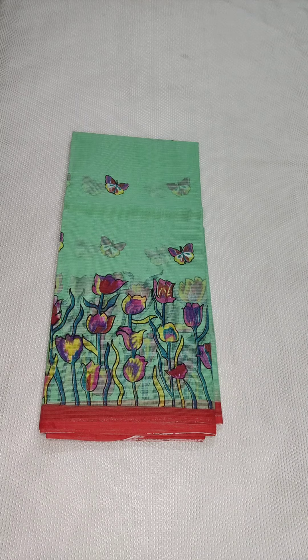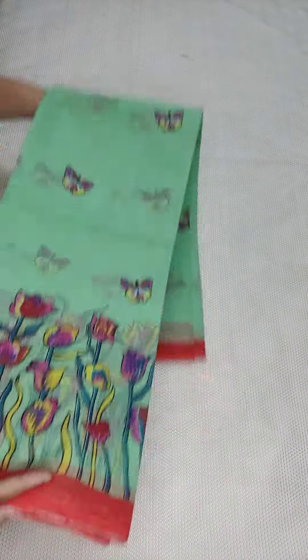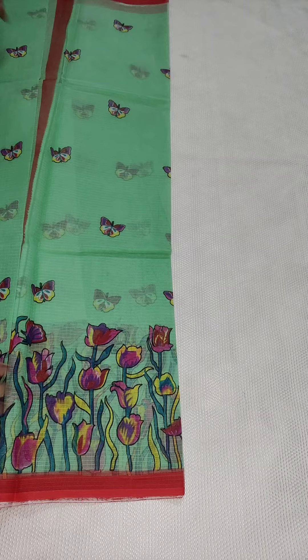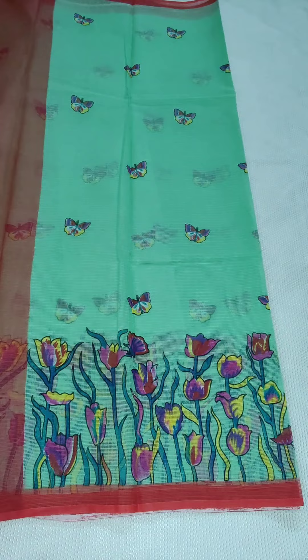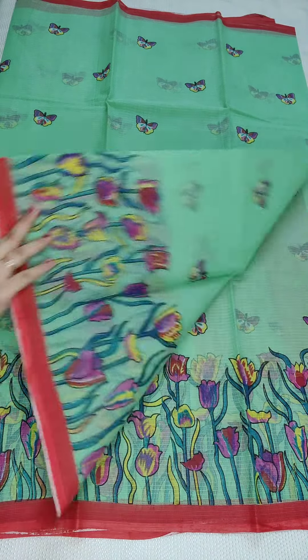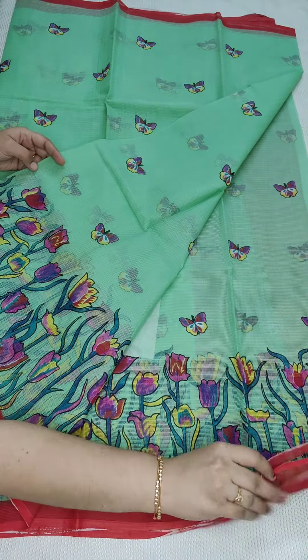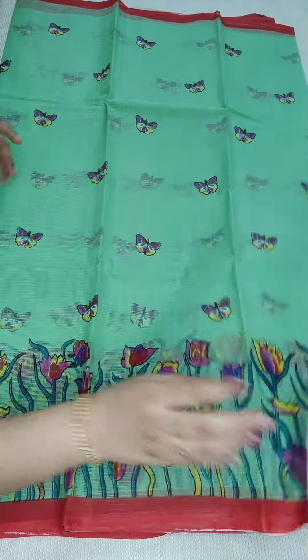Coming to the saree details — this is a pure cotton quota saree with a digital print. Price is 1450 rupees with free shipping all over India, without blouse. Because of the digital prints it's a little bit high. This is the pallu part and here is the complete look of the saree. The border comes with a floral design and booties come with a beautiful butterfly design. Fabric is too good — pure cotton quota.